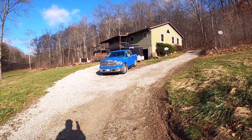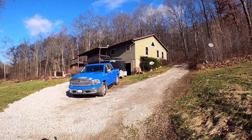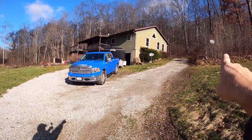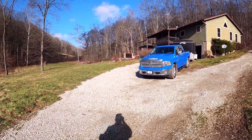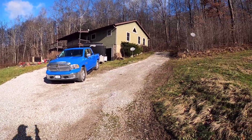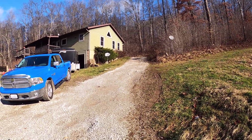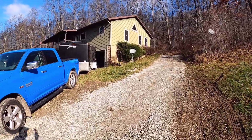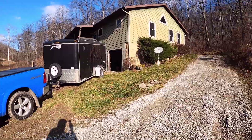As you come around the driveway to the house, to my brain the house is backwards, because the front of the house is over there facing up the hill where the road is, and the back of the house faces out to the valley. So if you want to go to the front door you've got to go up and around the house, which I don't know that that makes a lot of sense. Anyway, we'll pull up here — two-car garage.